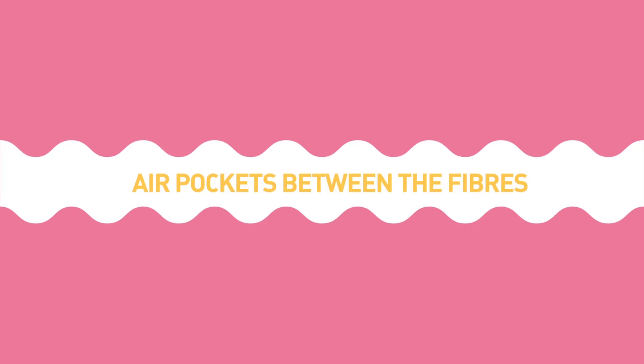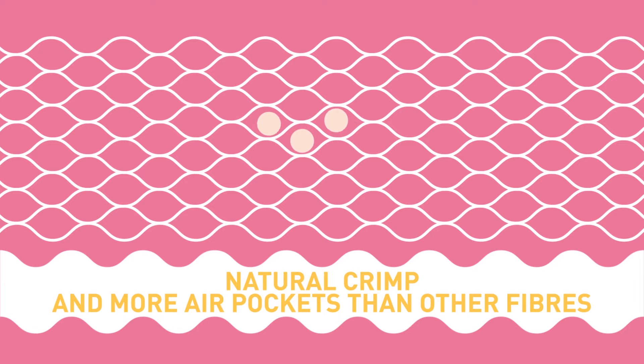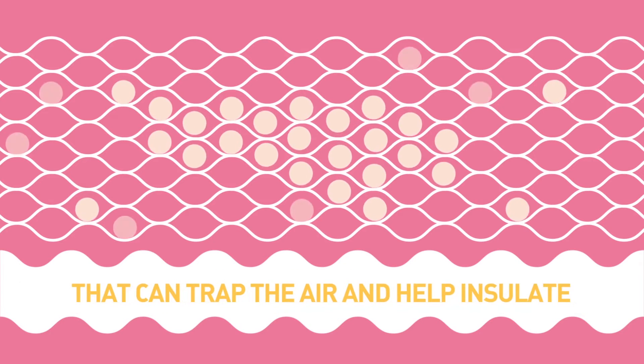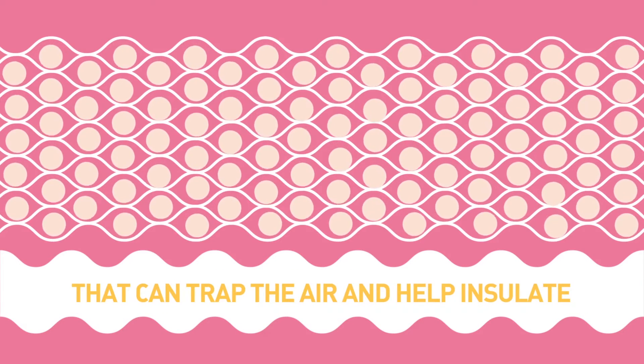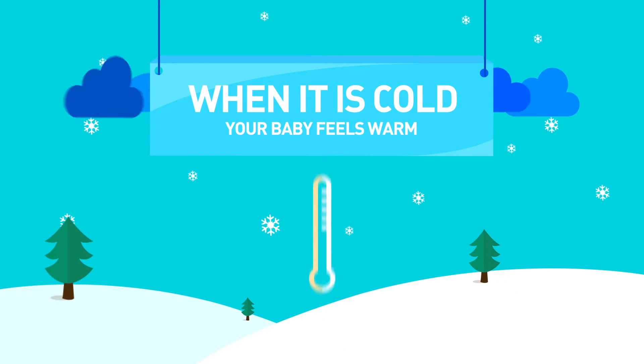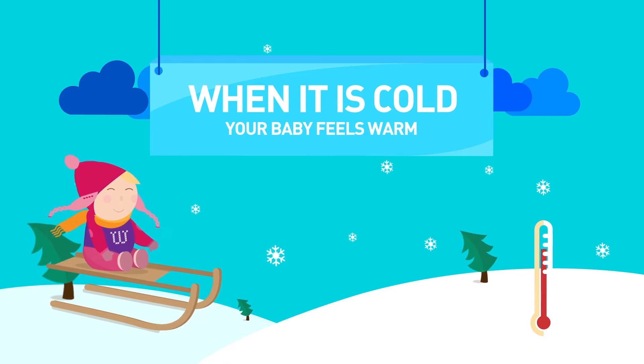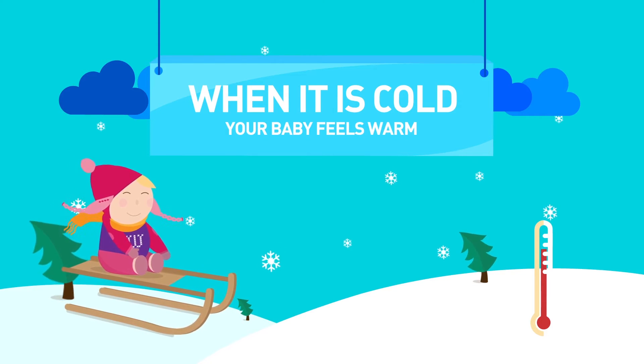Air pockets between the fibres. Wool fibre has a natural crimp and therefore more air pockets than other fibres that can trap the air and help insulate. When it's cold, Merino wool helps regulate baby's body temperature. It creates air pockets that maintain baby's body temperature. Merino wool is an insulating fibre.